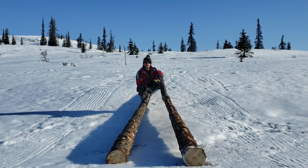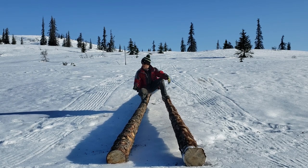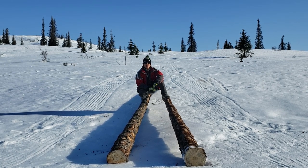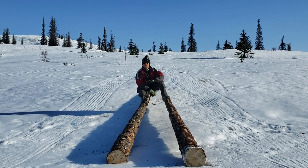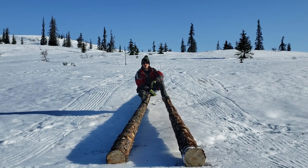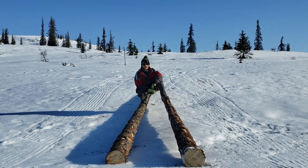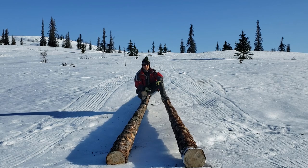Hey guys, thanks for tuning in. It's summer in Alaska, so you're probably wondering what this video is all about with the snow all around us. Well, we are filming this as of April 27th 2022 and then we're going to come back here in the summer and use these two logs to build a bridge over a creek. So let's get on with the summer footage and get this bridge built.